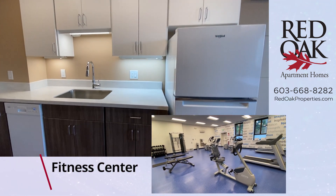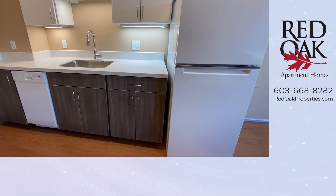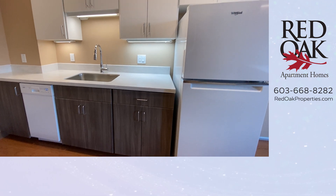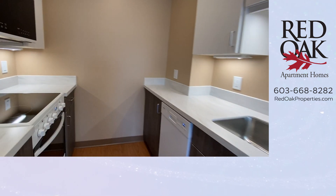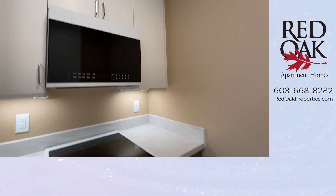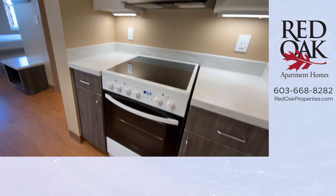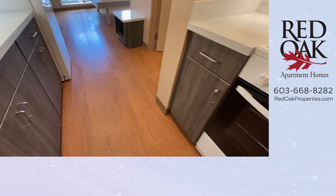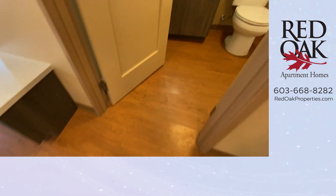Let's take a look at this kitchen. Remember, all utilities are included, which means electricity — all your appliances here are electric. You don't pay an electric bill, you don't pay a heat bill, you don't pay an air conditioning bill. And in-home Wi-Fi is included, so if you have Netflix, Hulu, or any streaming services, you just connect to the Wi-Fi that's included.